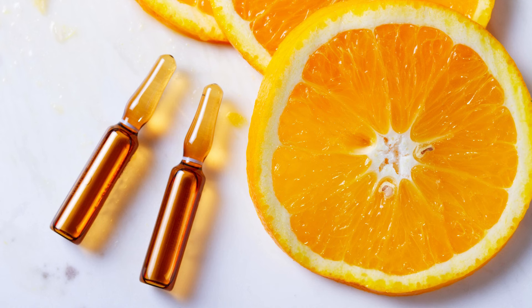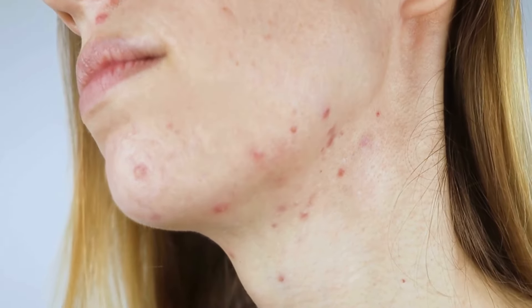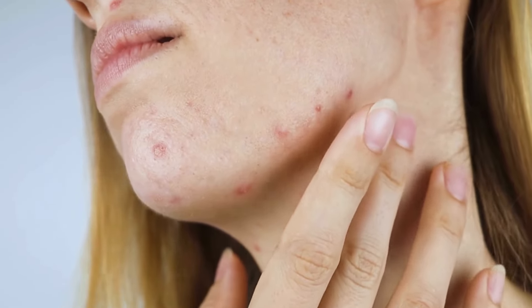Let's talk about the not-so-glamorous side. Vitamin C serums can be a bit finicky. They're sensitive to light and air, which can make them lose their potency. Always store your serum in a cool, dark place and make sure the bottle is tightly sealed. Also, some people might experience irritation or redness, especially if you have sensitive skin.